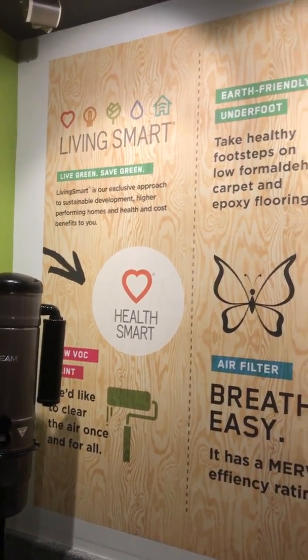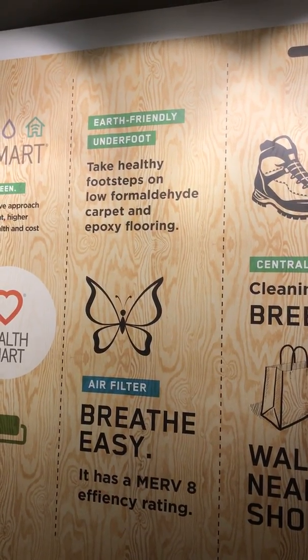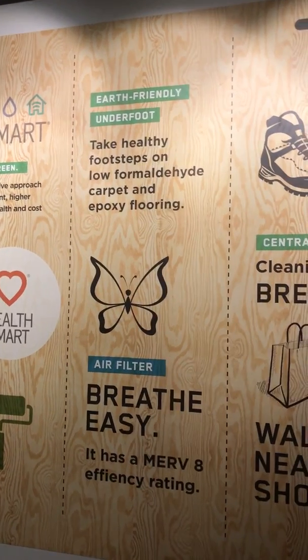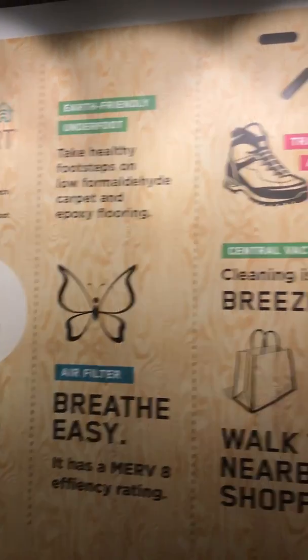And that's not all. We believe HealthSmart isn't just about the inside of your home. At Aliento, you're within walking distance of shops and services to encourage a healthy lifestyle.